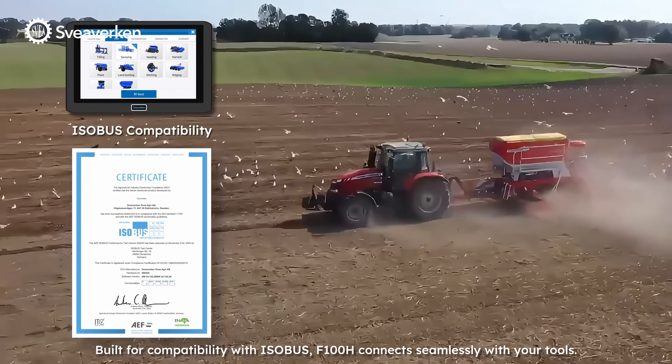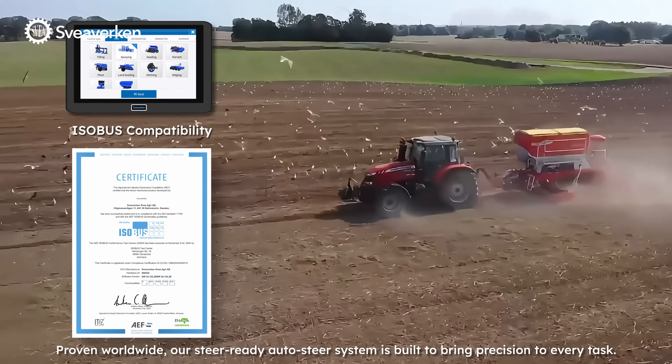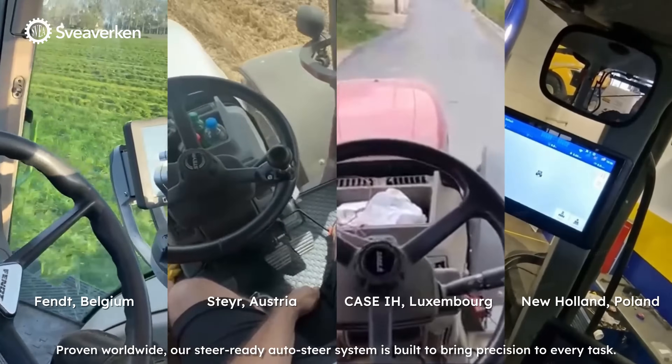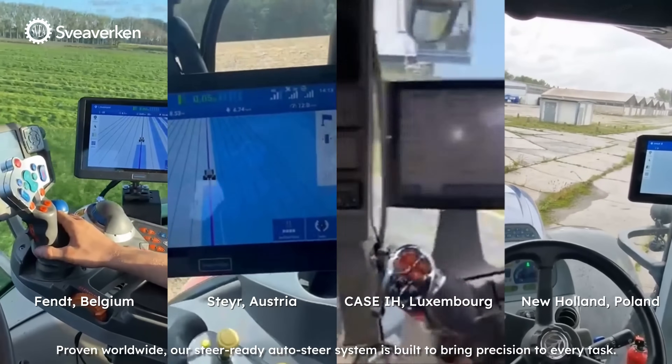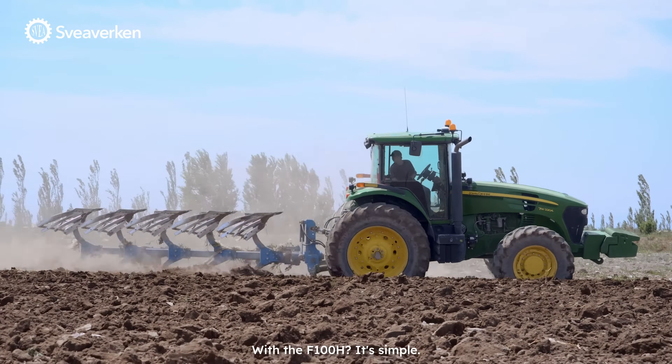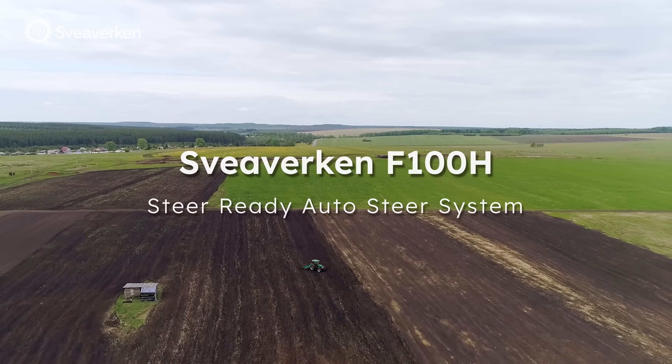Built for compatibility with Isobus, F100H connects seamlessly with your tools. Proven worldwide, our steer-ready auto steer system is built to bring precision to every task. With the F100H, it's simple. Svivirkin F100H — steer-ready auto steer system.